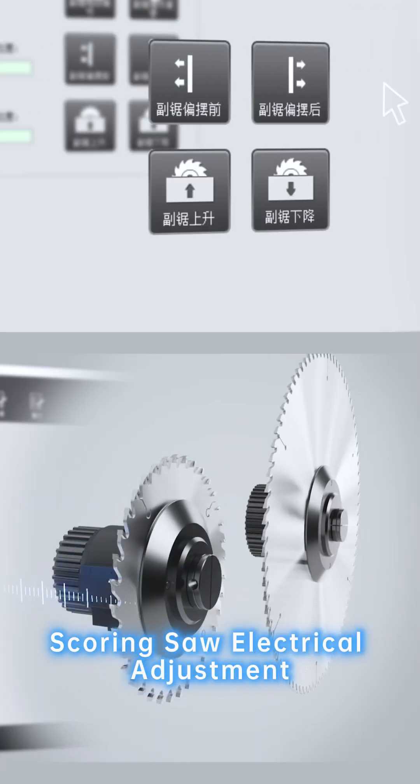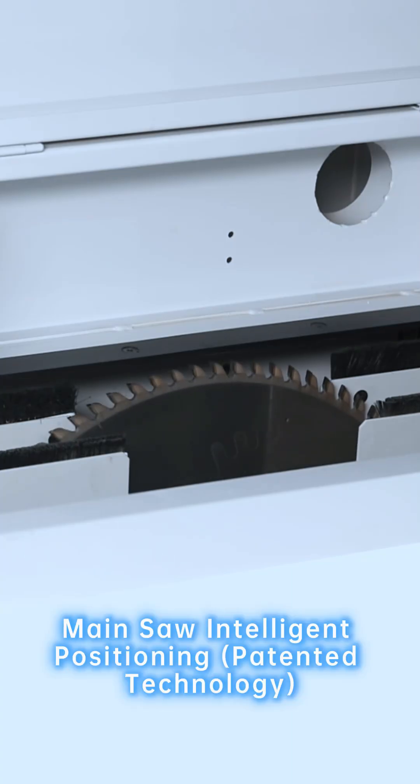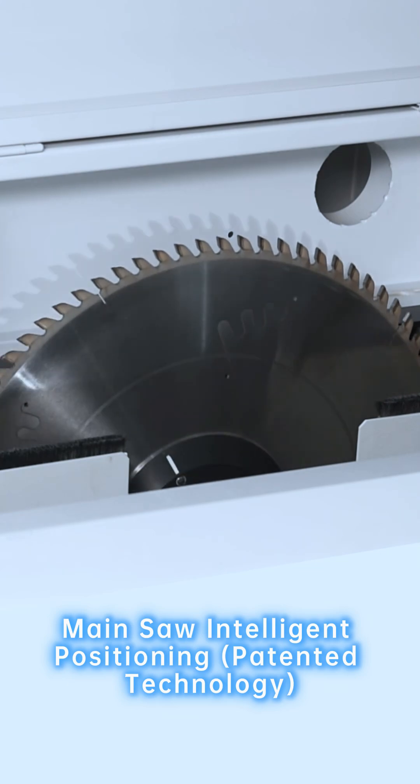Scoring saw electrical adjustment. Main saw intelligent positioning. Patented technology.